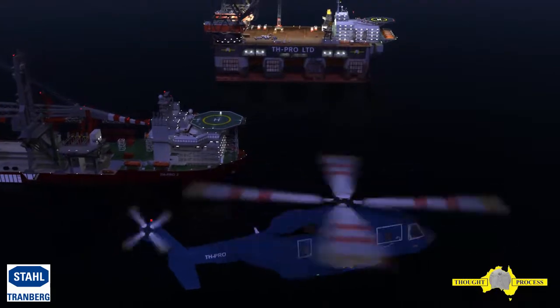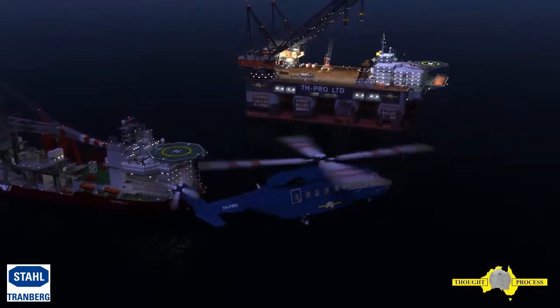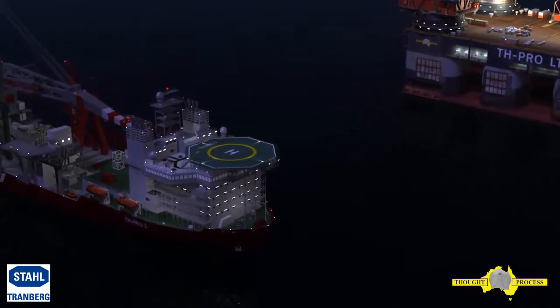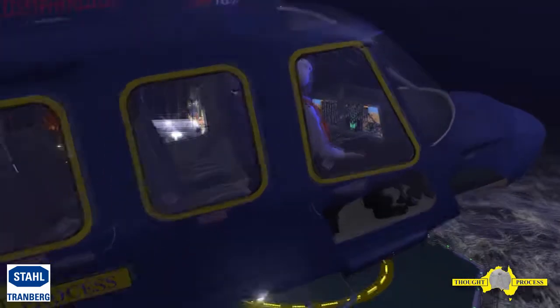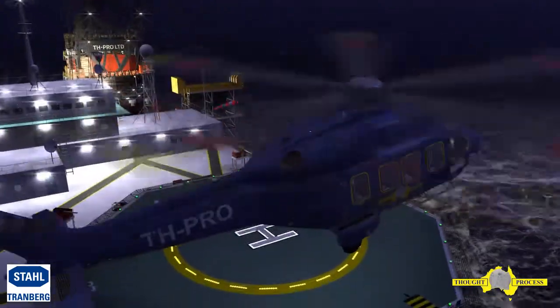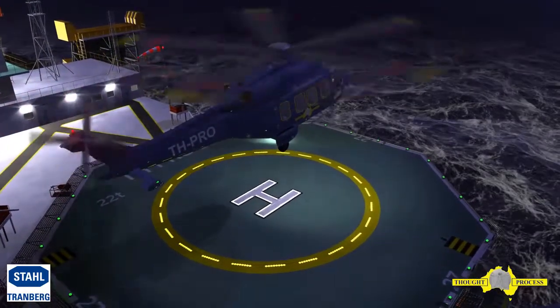Helicopters play a pivotal role in the transportation of passengers and cargo to the oil and gas industry worldwide. The crews operating these helicopters are highly experienced and well-trained. However, the offshore environment can be extremely hostile, and crews are faced with several factors to contend with on a daily basis.